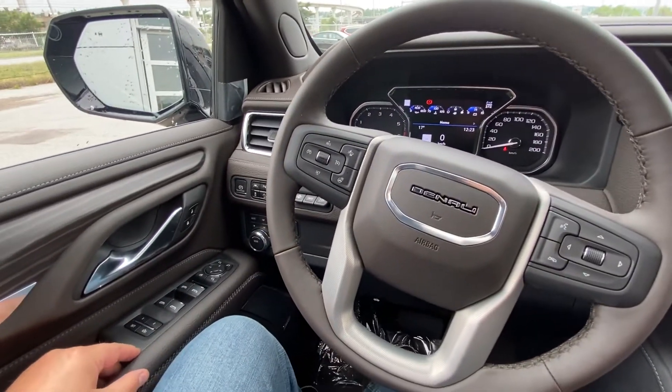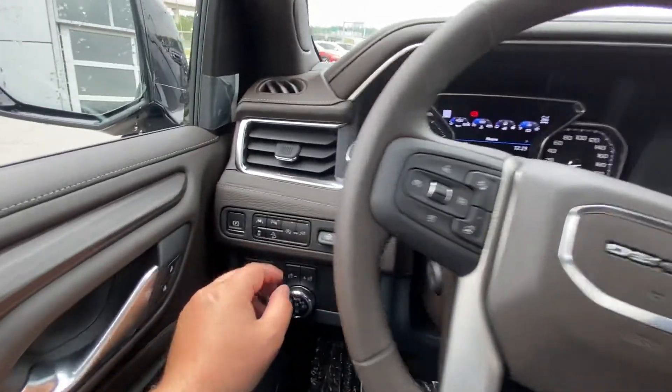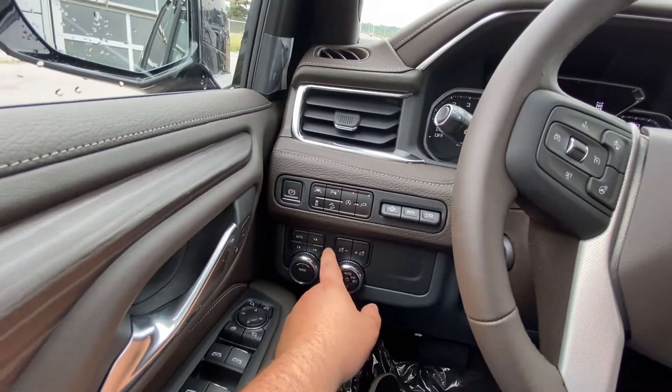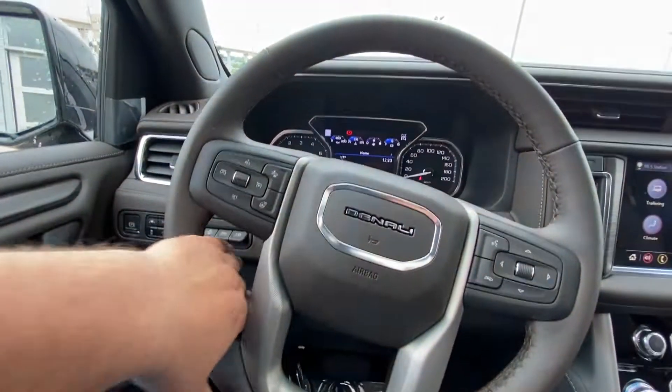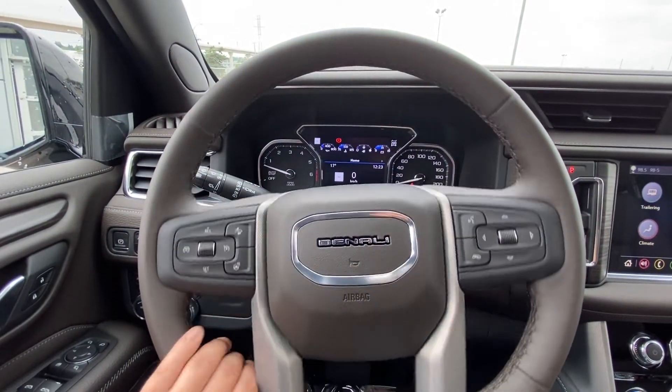Dropping into the interior here, you have power windows, locks and mirrors, and memory seating as well. Features include lane keep assist, parking sensors, 4x4 automatic headlights, fog lights, heads up display controls, and your leather wrapped heated steering wheel with Denali in the center.